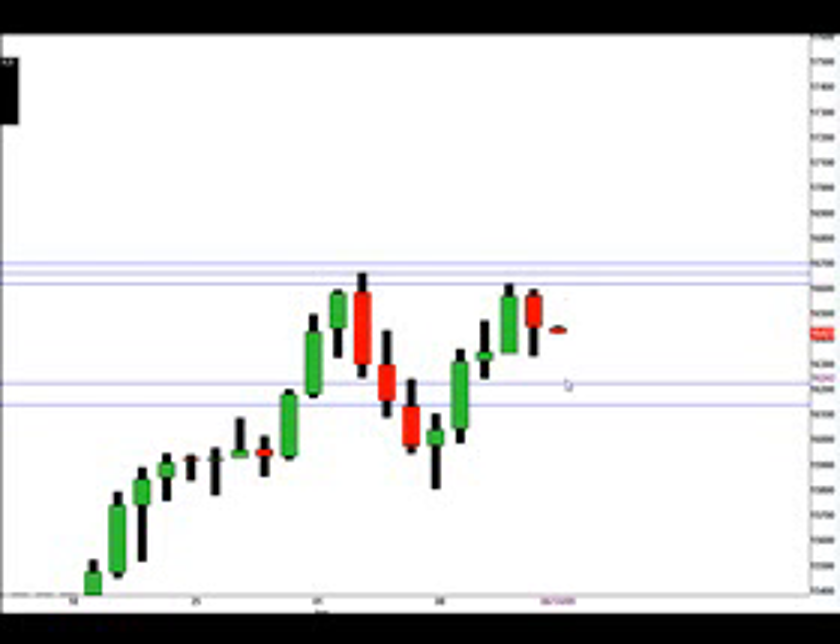If price does go down, then we're looking for price to bounce off the 1.6139 price, but we've also got some support at the 1.6229 price, so that's definitely a price to watch out for there.